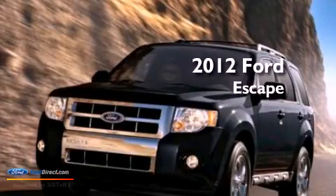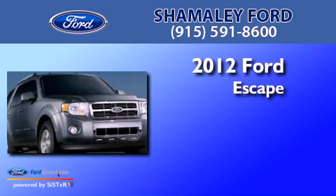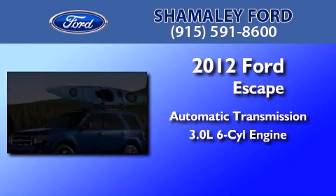This is a brand new 2012 Ford Escape. This crossover has an automatic transmission and a 3.0L V6.